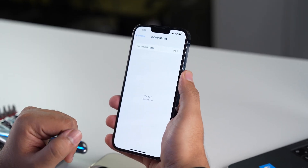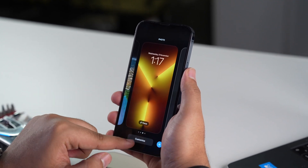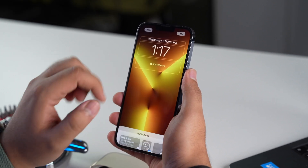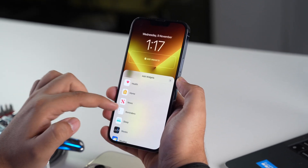First, let's talk about lock screen widgets. After you install the latest software and lock your screen, you can long press on the lock screen to customize it. When you tap on the lock screen, tap on 'Add Widgets', and scroll down, you can see new widgets for the Health and Sleep app.